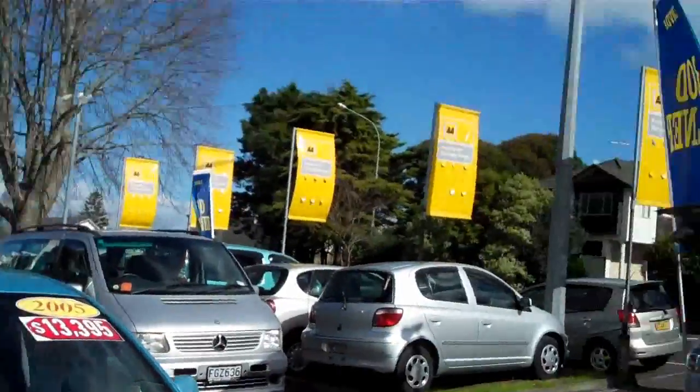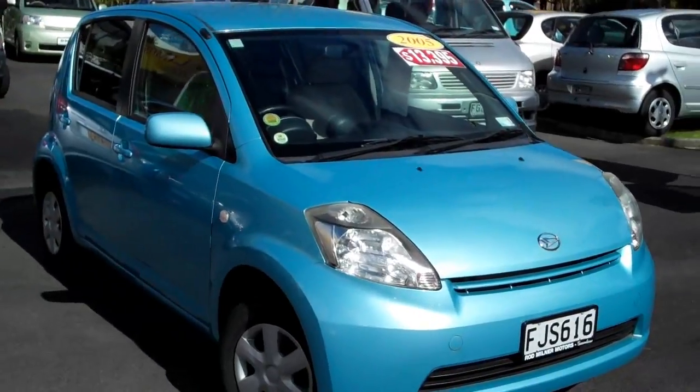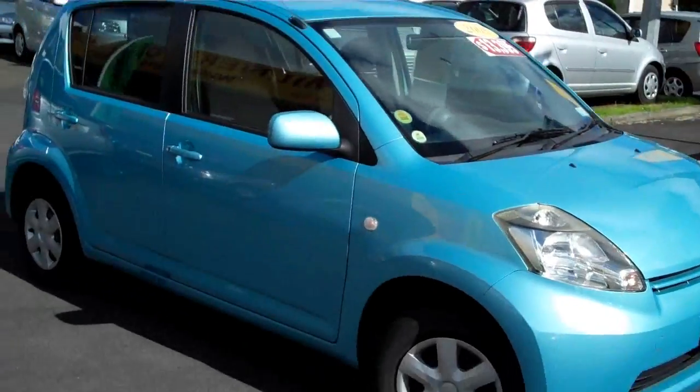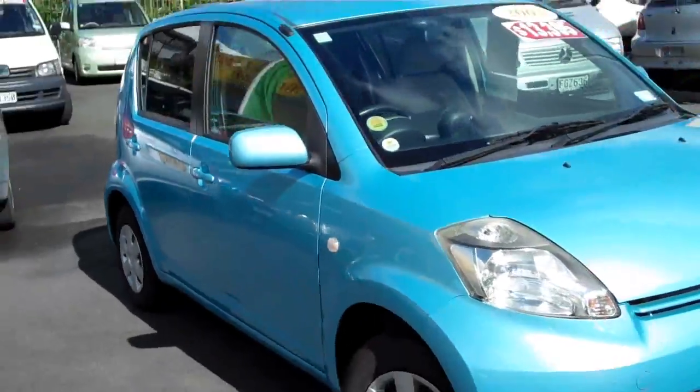G'day everybody, Chris Gelli here from Global Online Cars with another 90-second car review. For those of you who don't know, I'm a panel vendor by trade and I've been a professional car inspector in Japan for 10 years. I'm now based back down here in Auckland, New Zealand, and my job is to come around and independently appraise dealers' stock on the yard and put it up on the internet in video form.